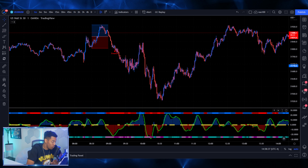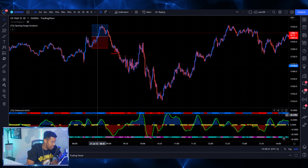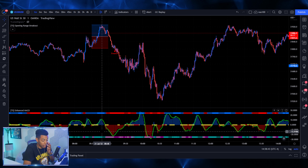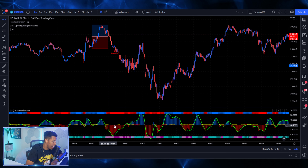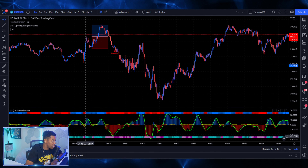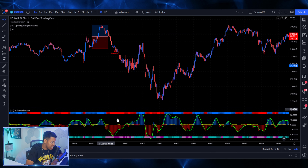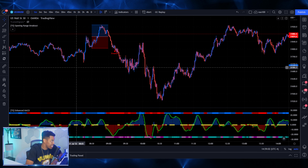Now at the bottom of this right here, you can see that this is the Trusted Signals enhanced MACD. And this is actually a free indicator that Trusted Signals offers. I would definitely recommend adding this to the charts because as you guys can see here, it's going to give you the powerful entries. Blue means bullish and red obviously means bearish. This is a bearish indicator right here, and then a breakdown at the same time.